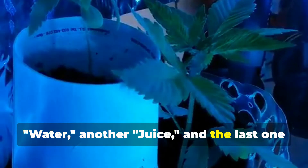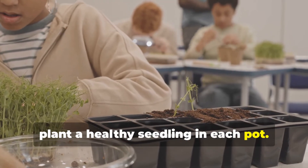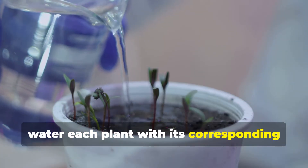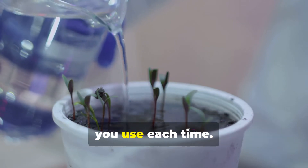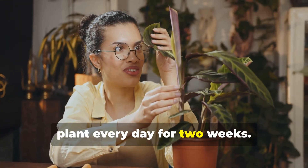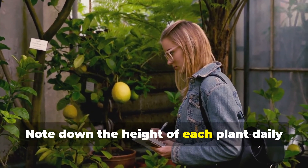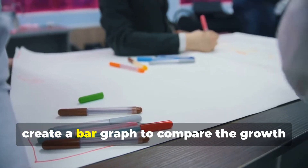Plant a healthy seedling of the same type and size in each pot. Water each plant with its corresponding liquid every other day, being consistent with the amount of liquid each time. Observe and measure the height of each plant every day for two weeks using a ruler. Record your data in a chart, noting the height of each plant daily to track their growth progress.